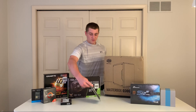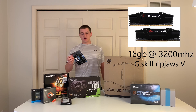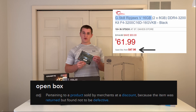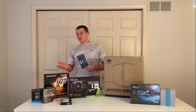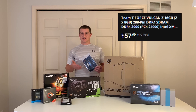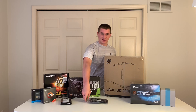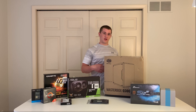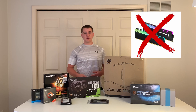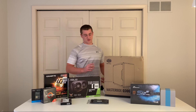For the RAM, we got 16 gigabytes of 3200 MHz from G.Skill Ripjaws. We actually got this for $51.96 open box from Micro Center. You can expect to find 3200 MHz RAM for around $60, maybe under that, on Amazon or Newegg depending on sales and availability. You likely won't get RGB RAM for that price, but we're going for purely performance anyway.